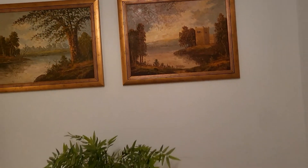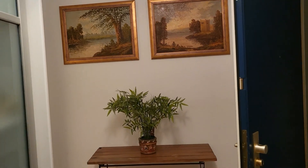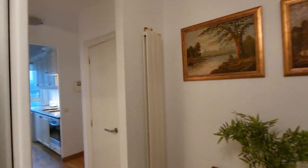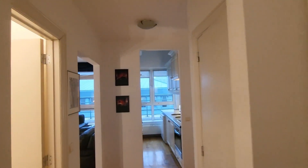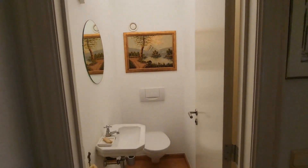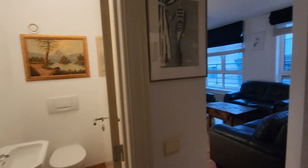Then right here we are in this hallway. Go to the left, you'll have the other part of the hallway, of the corridor, and here there is the toilet — just a single toilet.